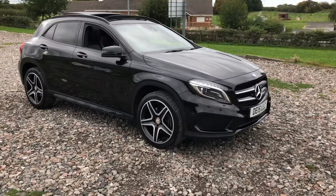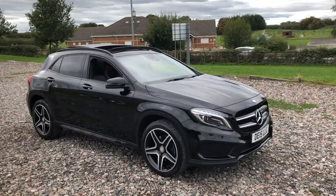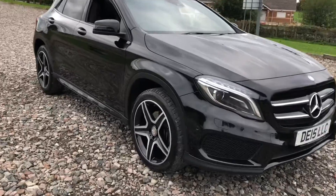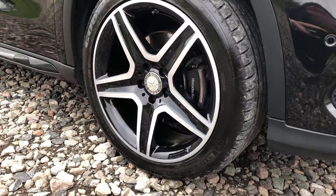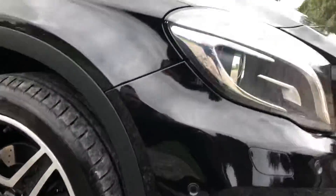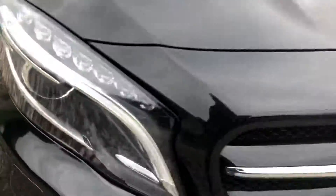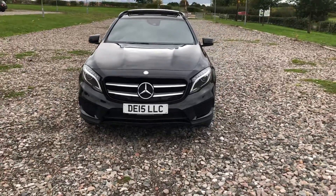It's got the full black pack — gloss black roof bars, window surround, privacy glass and the 19-inch AMG alloy wheels. All four of the alloy wheels are completely unmarked on this car, and there are four decent tyres all around with good tread. Parking sensors at the front, super bright bi-xenon headlights which you can see just here. Bodywork is free from any major dents, scratches or marks.